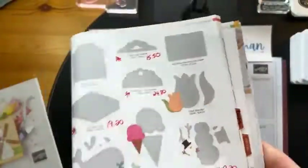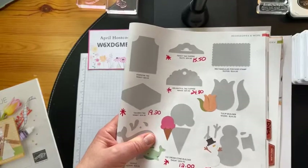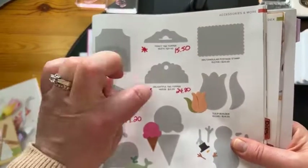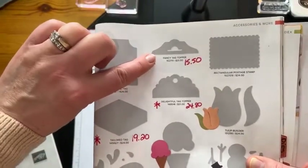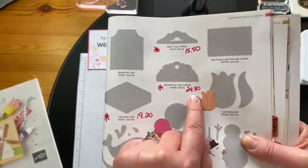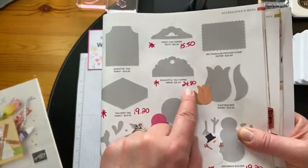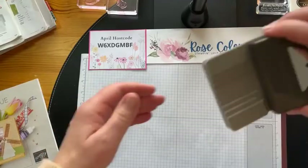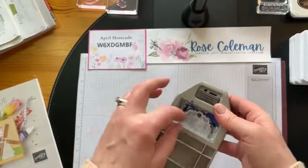Hi Linda joining me from Muskoka, Ontario — thank you for joining me! Look at these two punches. If you don't have a Tag Topper Punch in your life, you need one — these are both retiring. The Fancy Tag Topper up here is on sale for $15.50, and the Delightful Tag Topper, which I'm going to play with today, is on sale for $24.80. These are $31 punches, so the fancy one is basically half price!